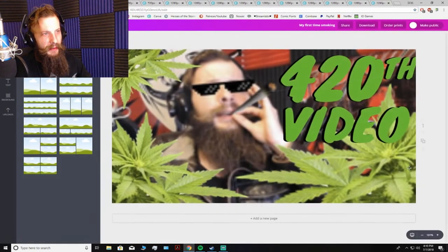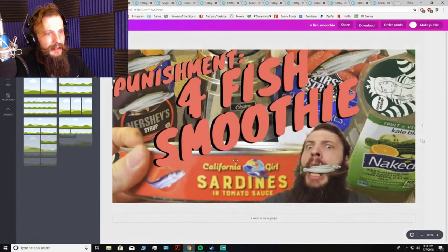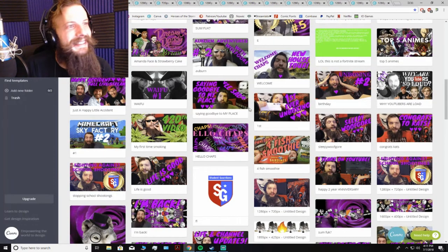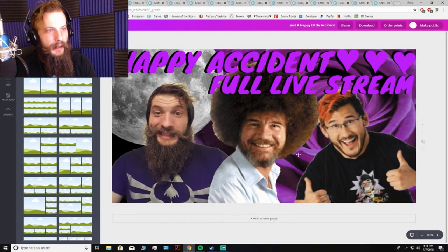The 420th video — now there's an inspired thumbnail. I wonder if it still gets views; with a thumbnail like that it better — that's just pure quality. The four fish smoothie punishment — that was so gross. If you haven't watched the video where I drink the sardine smoothie, go watch that. That was a quality video. I put the dirty senpai Starbucks girl on there. The happy accident live stream — when I was just baring my soul to the camera, just venting, and I didn't realize I accidentally hit the live stream button. I've been so much more conscious about it since then.